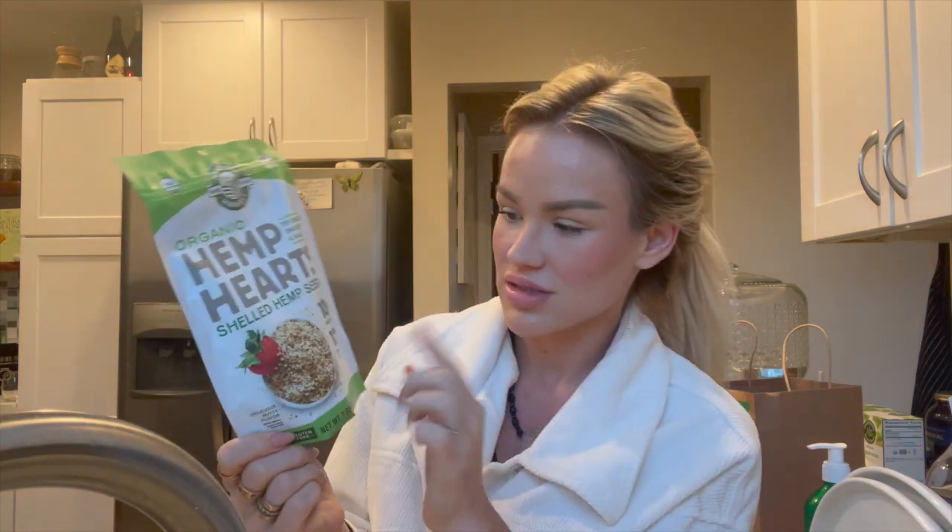I want to highlight organic hemp hearts — heads up, the orange bag from this brand isn't organic, the green bag is. Hemp hearts are going to give you healthy omega-3 and omega-6 and protein. I love putting them in oatmeal. With three tablespoons you get 10 grams of protein and 12 grams of omega-3 and omega-6. It's a really super easy way to get some extra nutrients in your day. I really recommend incorporating these into your diet to get those healthy omegas.